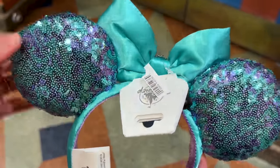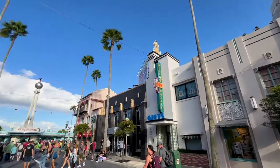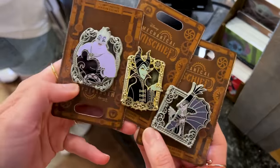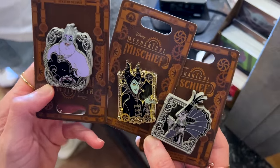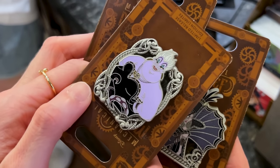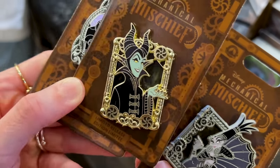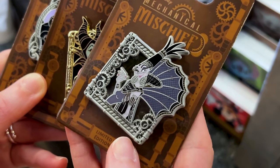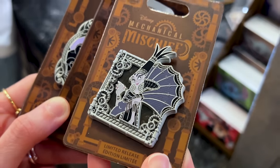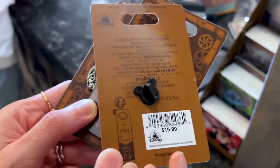These are the new limited release pins called Mechanical Mischief — they're pretty heavy. I chose to show you the Ursula one — I love the purple. Over here we have Maleficent, and this is my favorite villain, Yzma — just look at how beautiful she looks. It's like a little pearlescent background. These are $20 a piece.